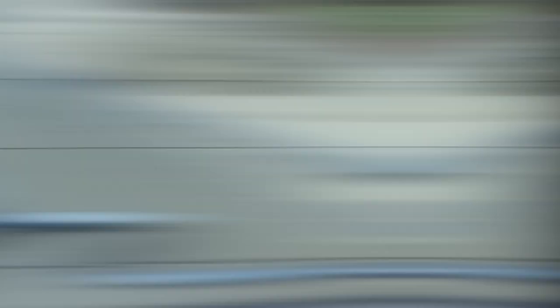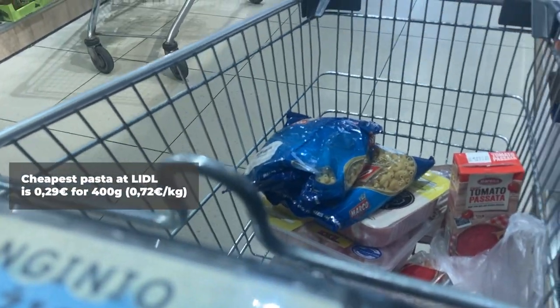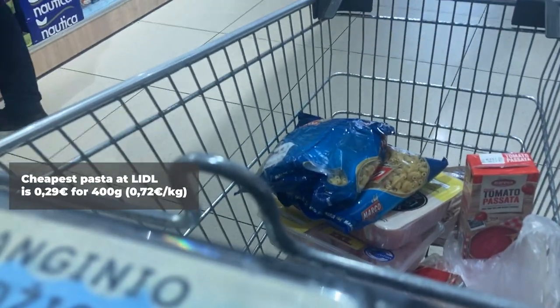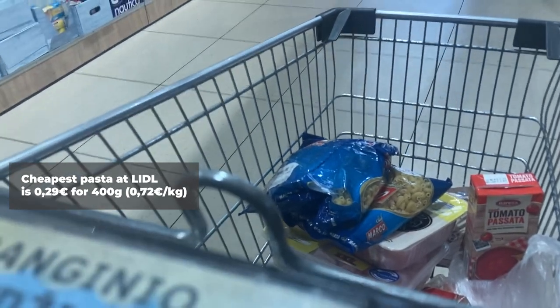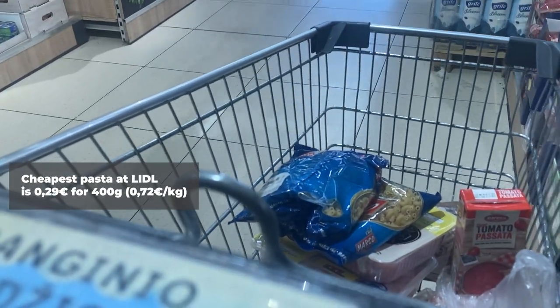With that being said, the pasta at Lidl is some of the cheapest I've seen. It's currently 29 cents for a bag, although I remember it being previously 24 cents for the same pack. The quality of this might not be as good as more expensive packs of noodles, but it will definitely fill you up.